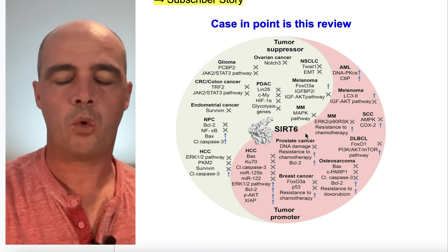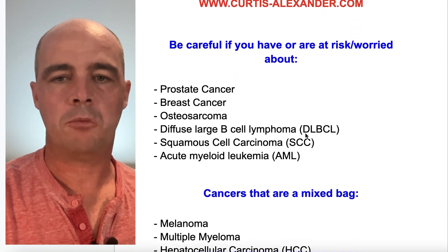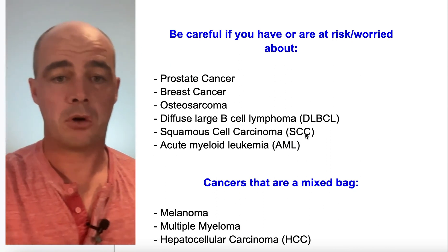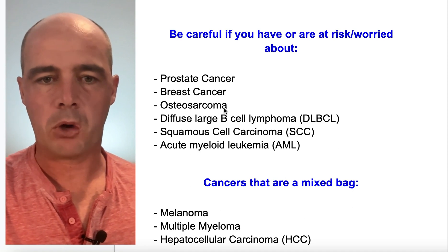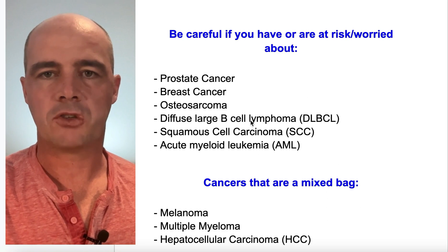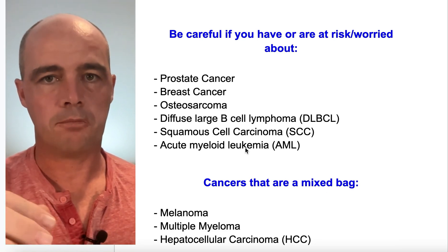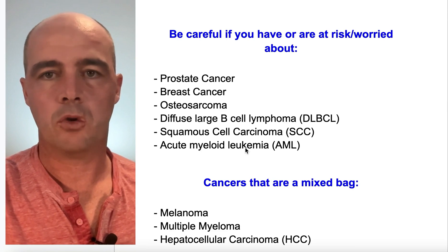So what cancers do you need to watch out for? If it were me, I would be extremely careful about taking a SIRT6 activator if I have a history of — or am concerned about — prostate cancer, breast cancer, osteosarcoma (a type of bone cancer), diffuse large B-cell lymphoma, squamous cell carcinoma (a type of skin cancer), and acute myeloid leukemia. Those are six I personally would avoid SIRT6 activators for.